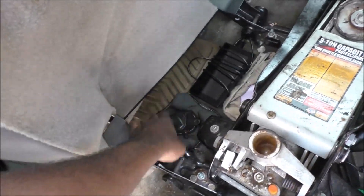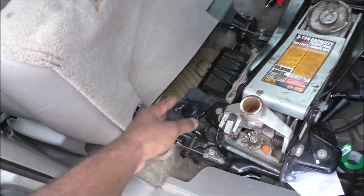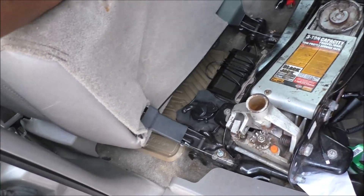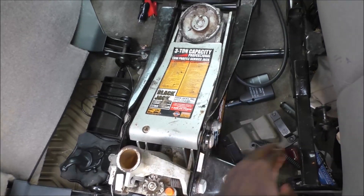GPS — a dedicated GPS is a good idea, because if you lose phone service, sometimes the GPS on your phone isn't very effective, so keep that in mind. Chargers — you should always have chargers for your cell phones. That's pretty obvious.